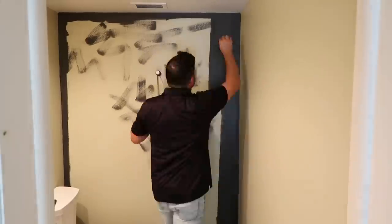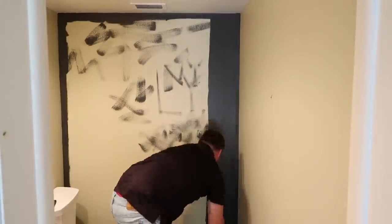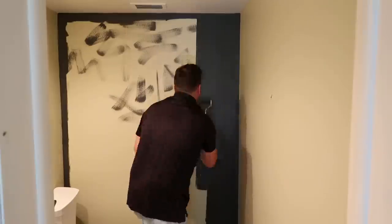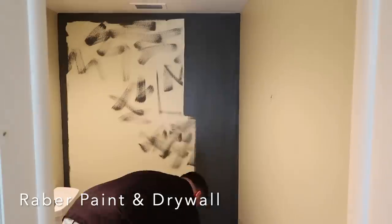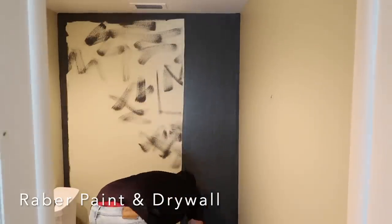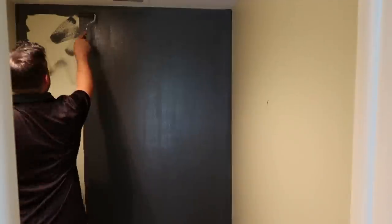While we were waiting on the drywall, Nick did get a guy to come and patch that hole for us. He does a really good job and is reasonable. Nick does not like to try and finish drywall himself - you can do it, but he'd rather not mess with it, so that's what we did.